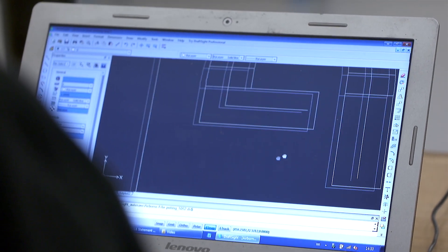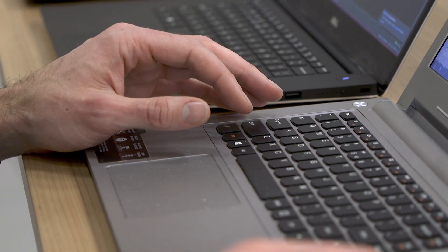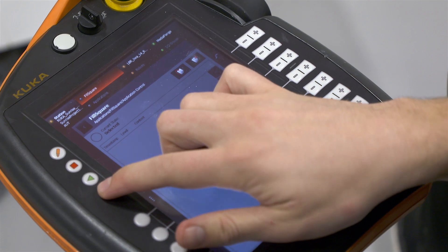The workflow is automated with an easy-to-use preprocessor. Any shape can be uploaded and then the machine code is automatically generated.